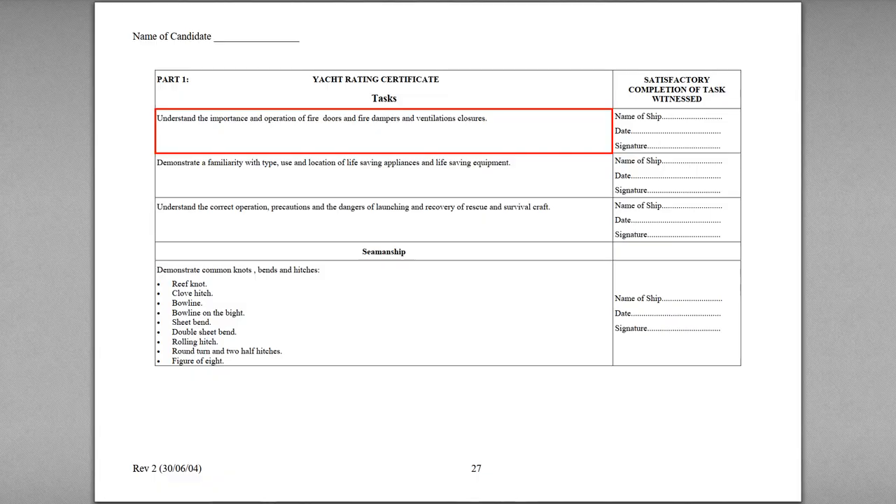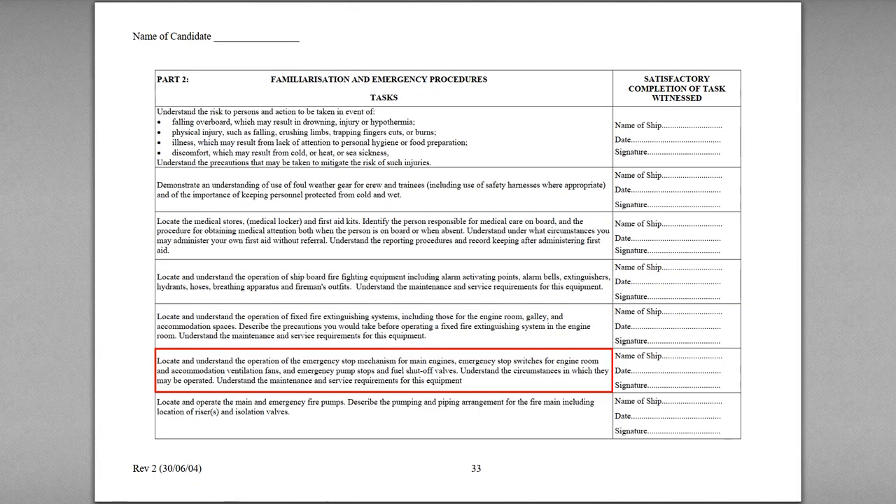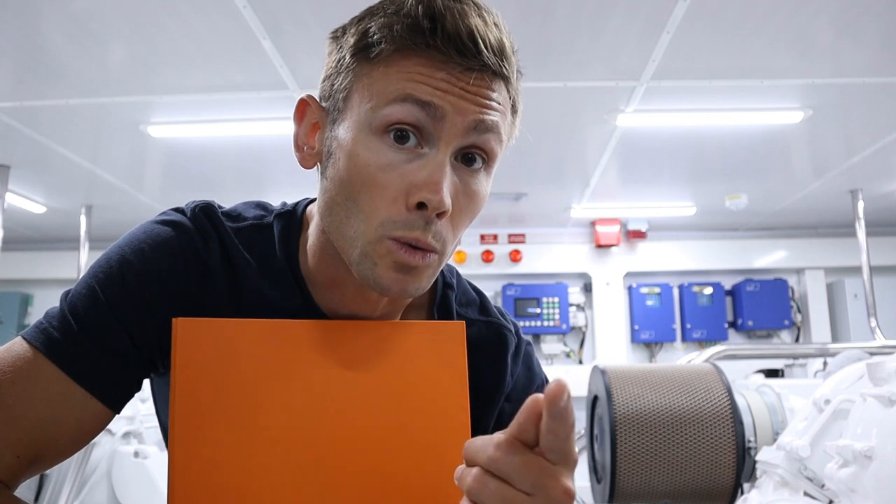If you're working your way through your training record book, trying to get your yacht rating certificate or move on up to the heady heights of officer of the watch, make sure you find out how this works on your yacht. I found relevant tasks on pages 27 and 33. Find out how it works and then go and get them signed off. Even if you're not working your way through your training record book, bear in mind that on a yacht there's typically very few crew, so there is a chance that regardless of your department, you will be the one who is instructed to shut down machinery. Make sure you know how to do it.